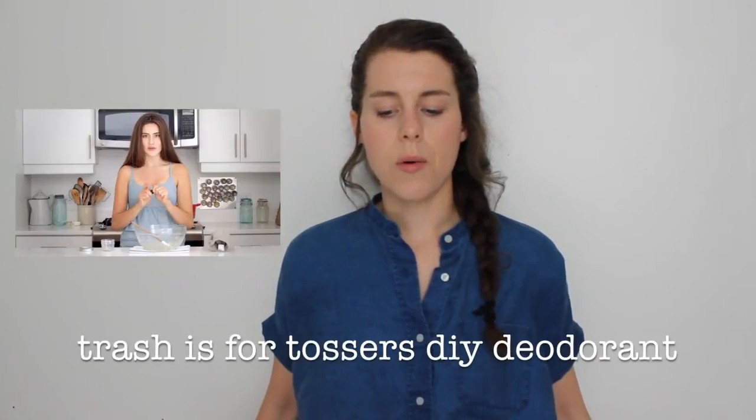Those are the store-bought products I use. I've also made a few homemade beauty products over the years. The most recent one was the Trash is for Tossers DIY deodorant recipe, which called for coconut oil, arrowroot powder, baking soda, shea butter, and essential oils — I used tea tree oil. I think my skin was irritated by the tea tree because there was a weird reaction with red spots in my armpits, so next time I'll use a different essential oil. Otherwise I found this deodorant very useful — I'd reapply it once or twice throughout the day and always felt very fresh.